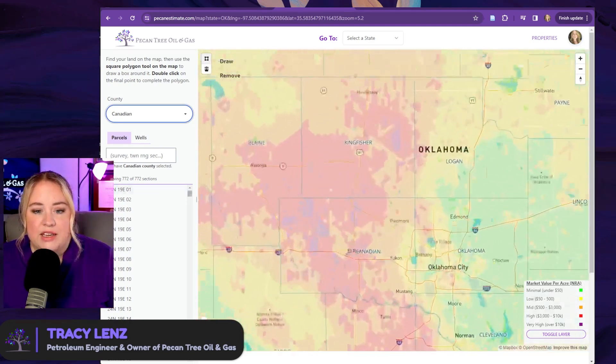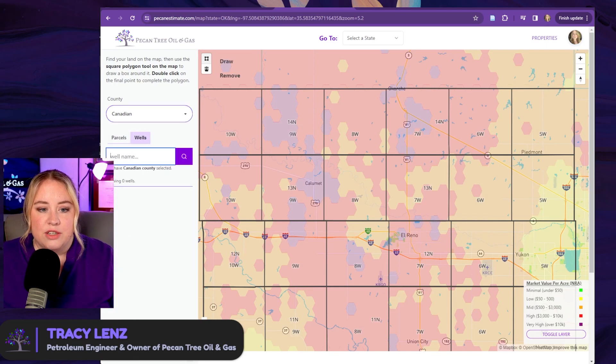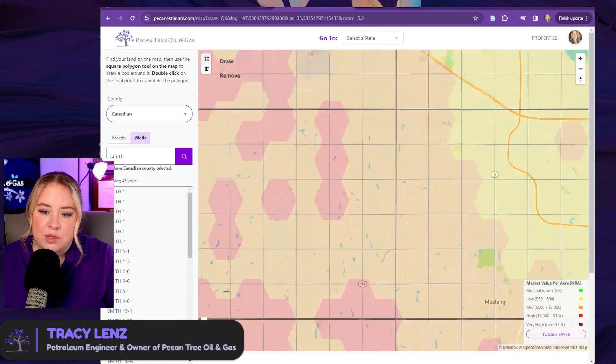We'll go back to our Canadian County example. If you know the township, range, and section, that's the easiest thing to do. But let's say that you're only getting paid on a well — there's usually a Smith well in every single county. Let's search. You have to hit enter to start searching or hit the search button. It'll search for all the wells in that county with that name. There's always a Smith well — if not 18 different Smith wells. If you have a name like 'Smith 19-1' on your pay statement, it's probably this well.